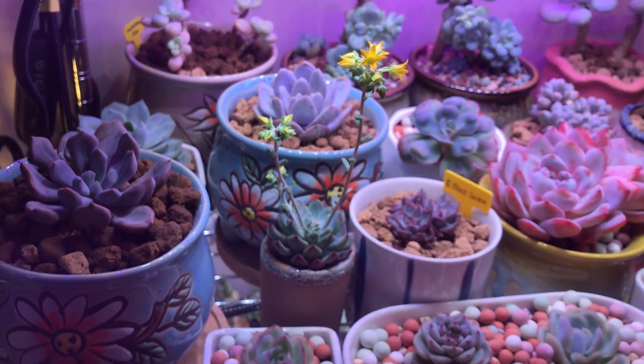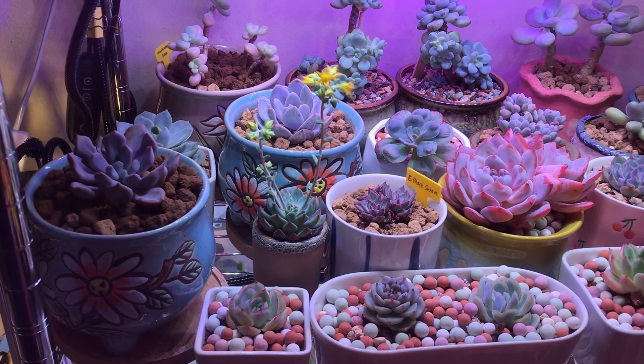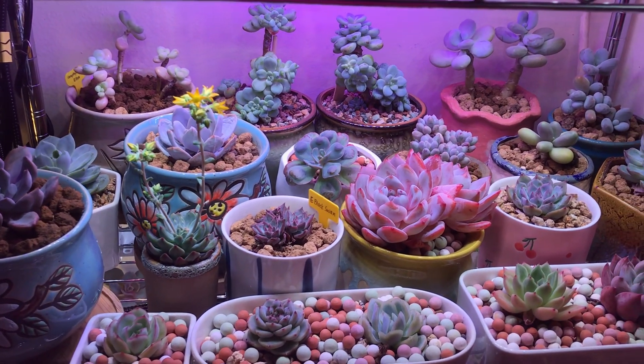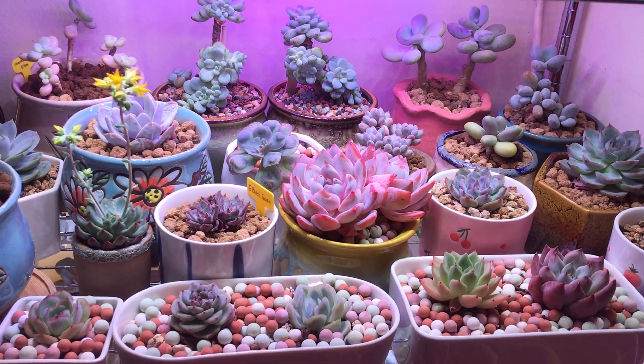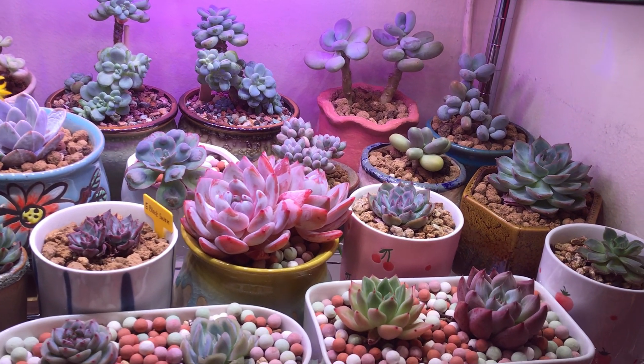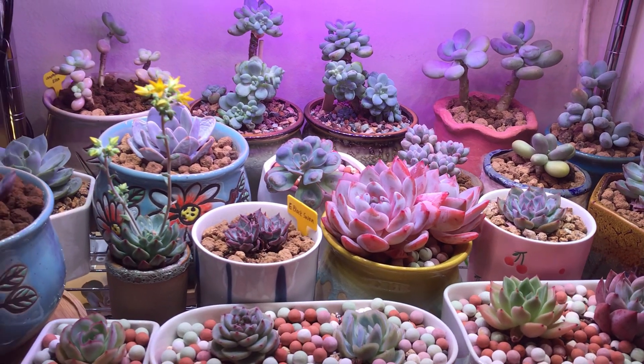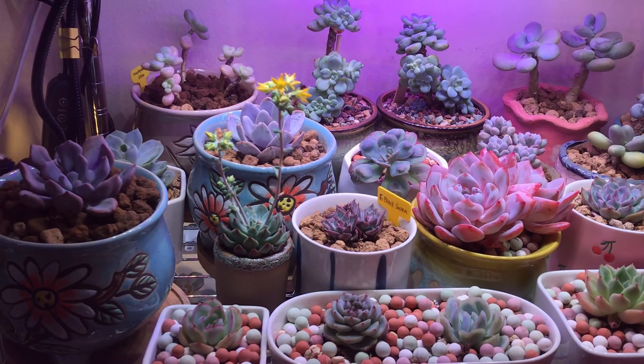How amazing are succulents! Okay, this is all for now and I will be back soon. Thank you again, bye!